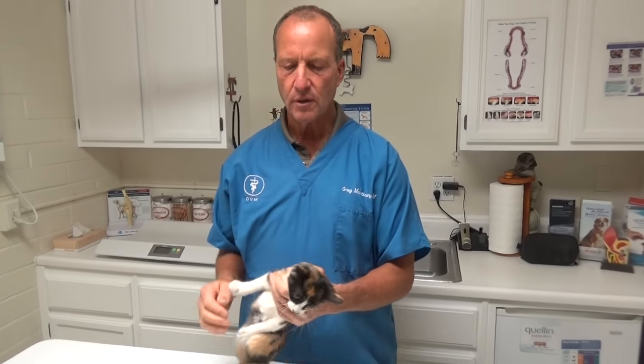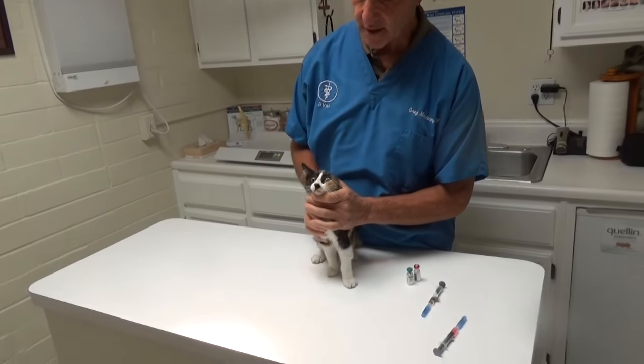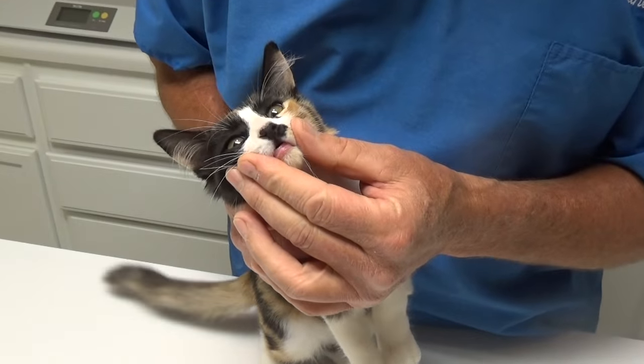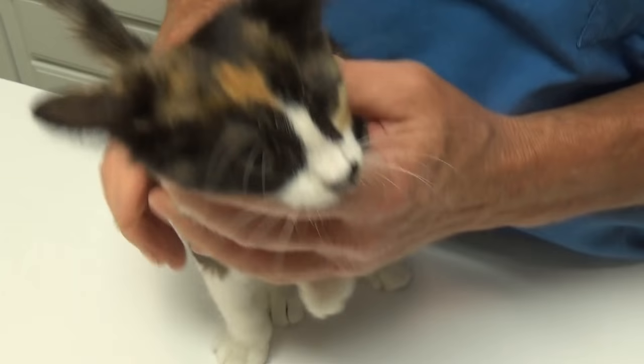You look at kittens that come from the shelter — often you look at their eyes and make sure their eyes are nice and clear and bright, like this little one's, and that they don't have any crusts in their nose and that they don't have a fever.